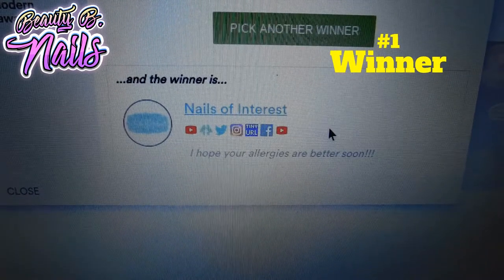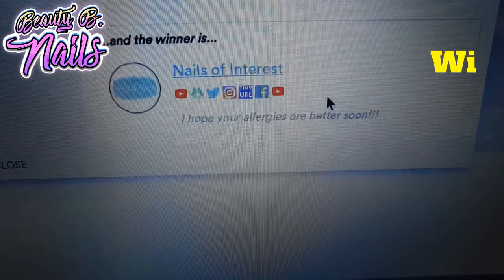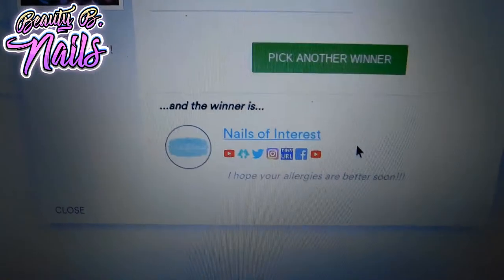Nails of Interest! You have won all of the items. Please email me and send me your address so I can send you all your goodies.